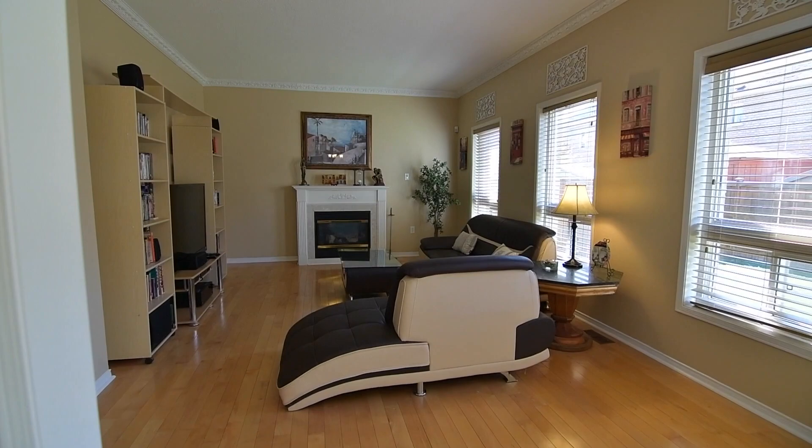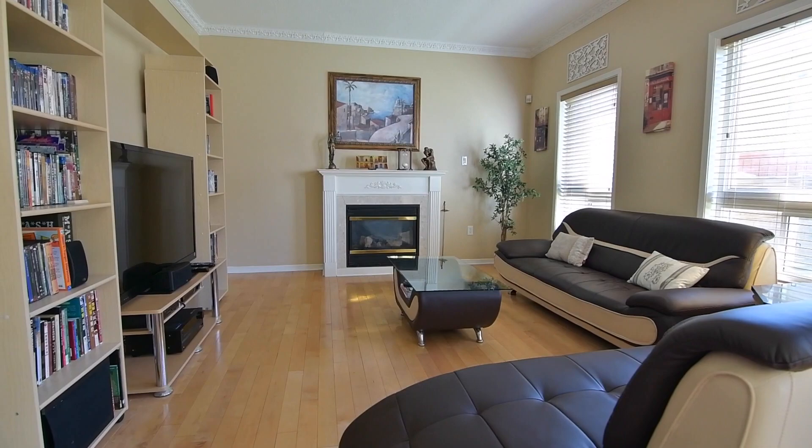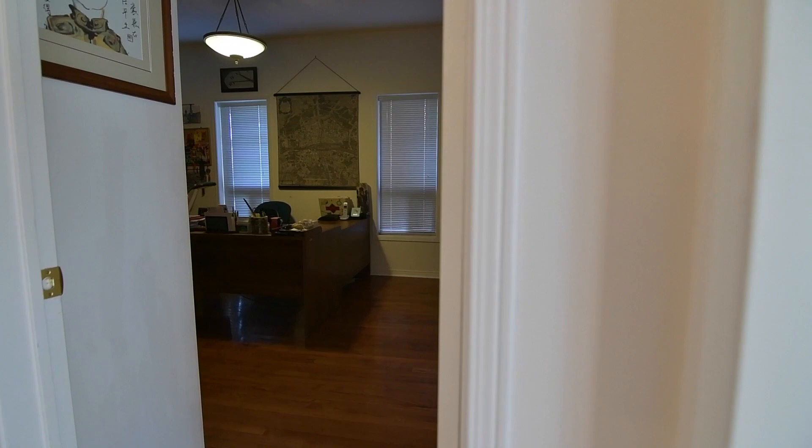Adjacent to the breakfast area is the cozy family room. Finished with hardwood floors and crown moldings, three large windows allow for abundant natural light, and the room is warmed by a gas fireplace.